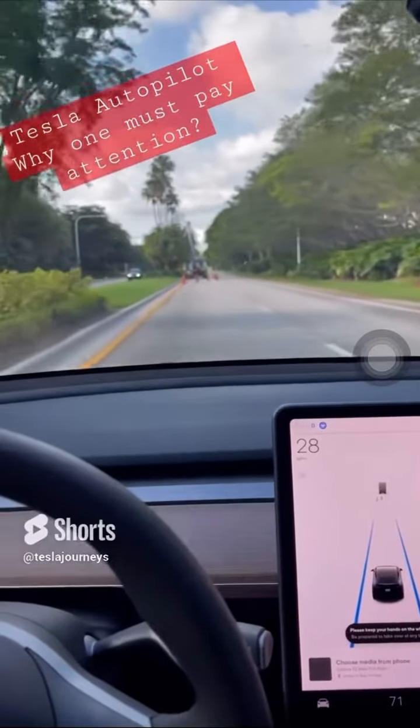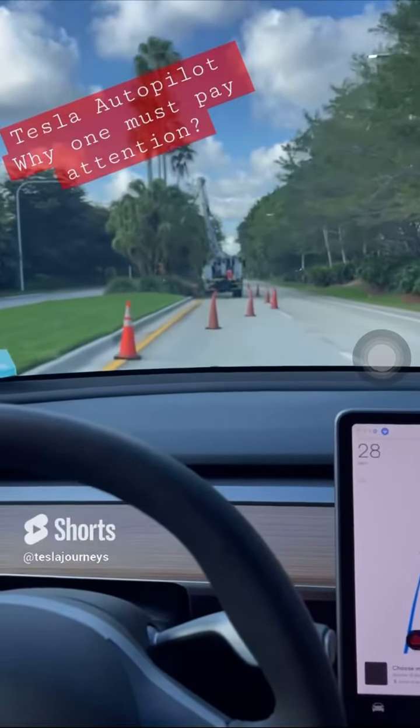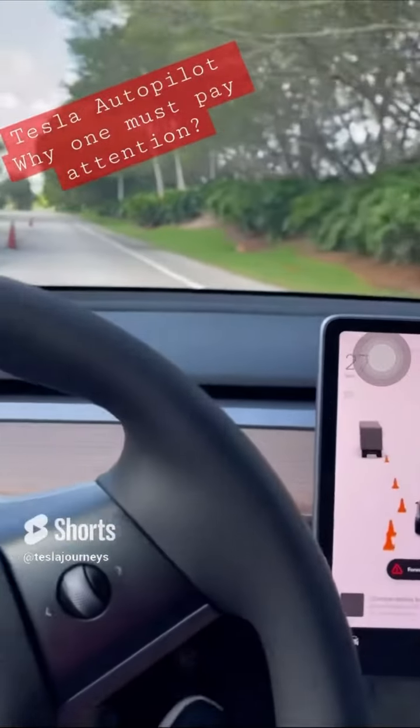Why Tesla Autopilot isn't 100% safe — you must pay attention. It sees the cones but it's not stopping, and I had to disengage.